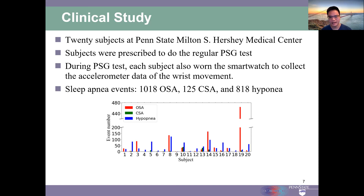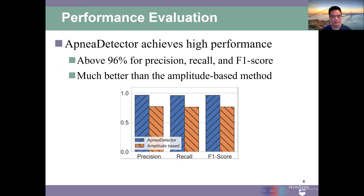each subject also wore a smartwatch running our application to collect the accelerometer data of the wrist movement during sleep. The collected data covers a diversity of different sleep apnea events. We use the PSG reports as the ground truth to evaluate the performance of the Apnea Detector.